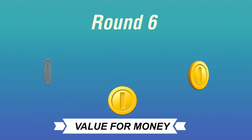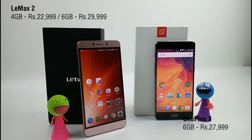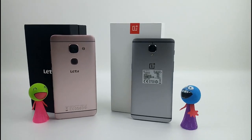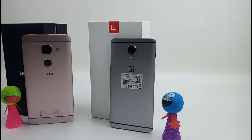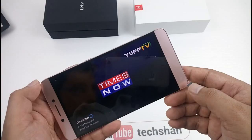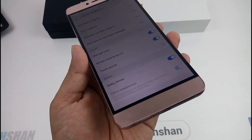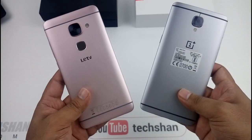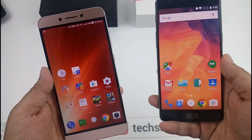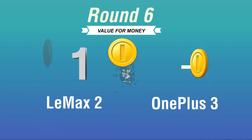Finally, Round 6: Value for money. The Lemax 2 is priced at ₹29,999 and the OnePlus 3 at ₹27,999. Both are good devices; however, the Lemax 2 has a few additional things to offer valued at more than the extra 2,000 — a bigger 2K display, IR blaster, super content package with 2,000-plus movies and live TV, CDLA audio technology for lossless audio, better camera, and better design. Also, the Lemax has a 4GB version for budget-conscious customers priced at ₹22,999, so you have an option to choose. Round 6: Lemax 2 wins.